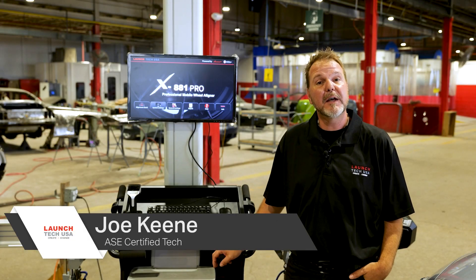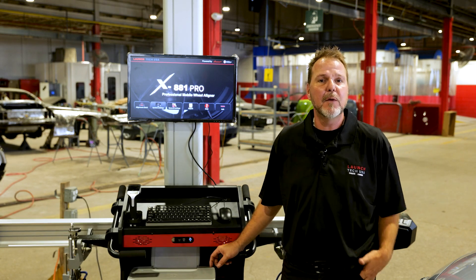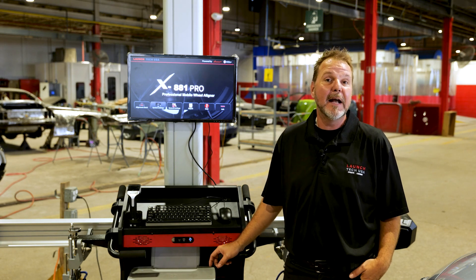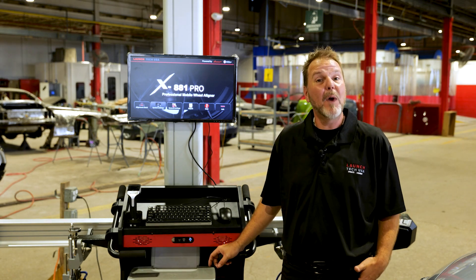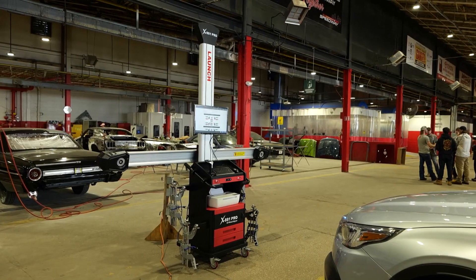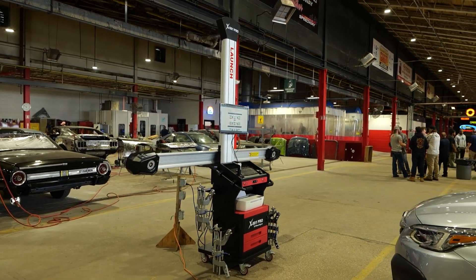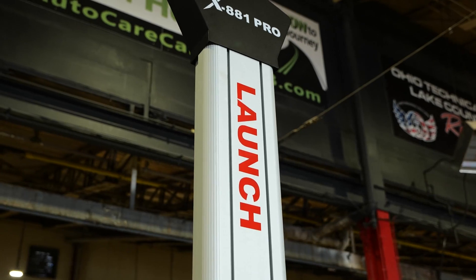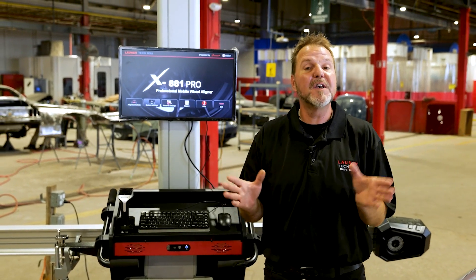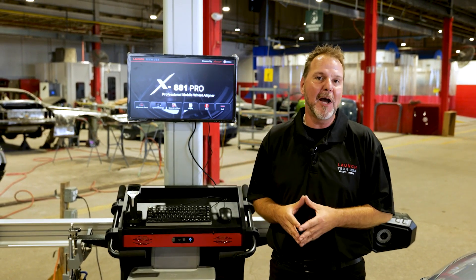Hi, I'm Joe Keene, ASC Certified Technician for Launch Tech USA. There are a lot of benefits today when it comes to a proper wheel alignment. It's extremely critical for safety and today's ADOS systems. It will also help avoid tire wear and tear and solve any steering off problems that might be occurring. Launch Tech USA introduces a new generation professional 3D mobile wheel alignment in collaboration with Launcher Automotive Incorporated. Let's take you over the outstanding functions of the new Launch X881 Pro Professional 3D mobile aligner.